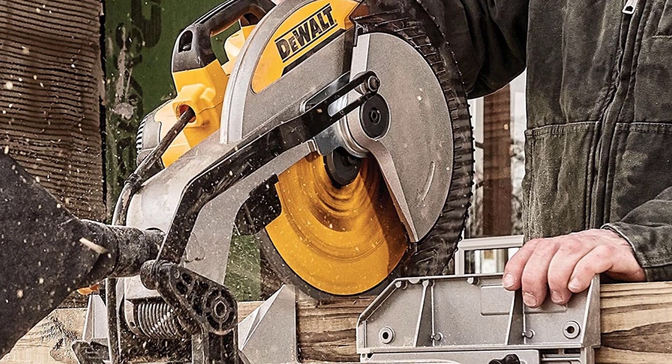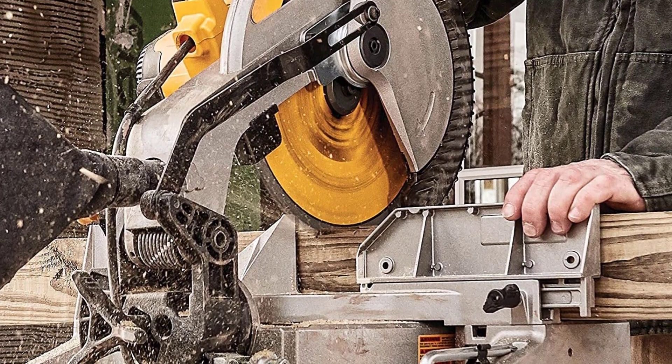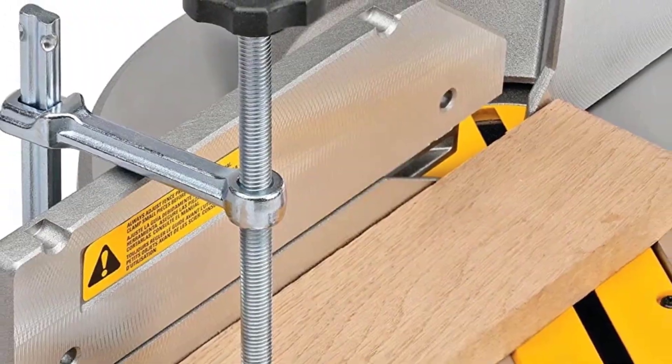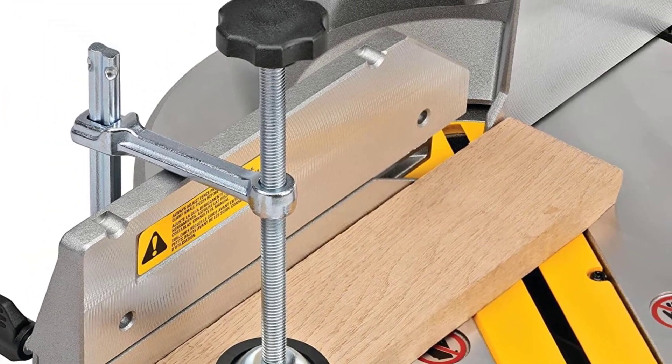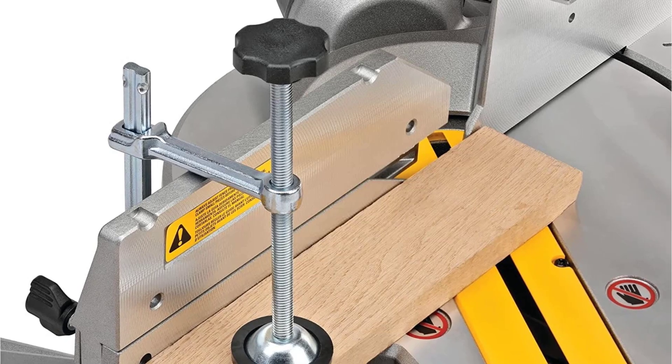The fence even slides out of the way for doing beveled cuts, but the blade only bevels to the left, unlike the Metabo saw ahead of this DEWALT. However, the DEWALT is a good bit lighter at just over 40 pounds. DEWALT covers their tools with a 3-year warranty, which isn't the best in the industry, but it's far better than nothing.